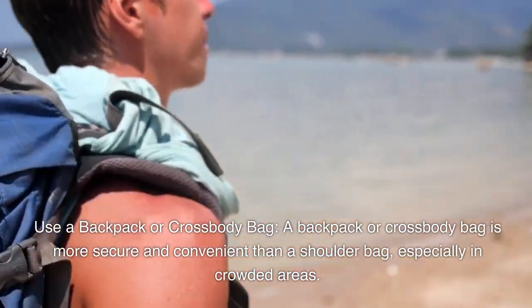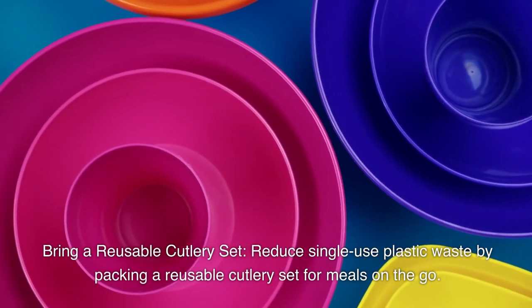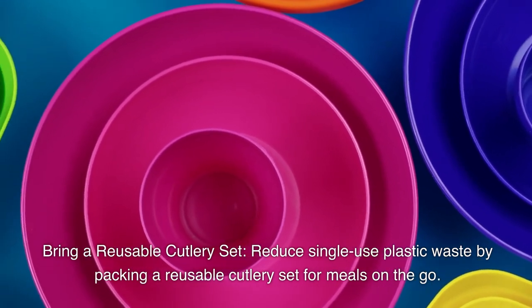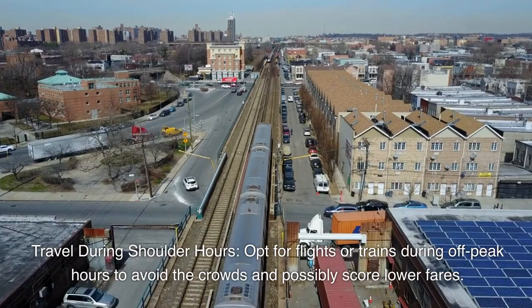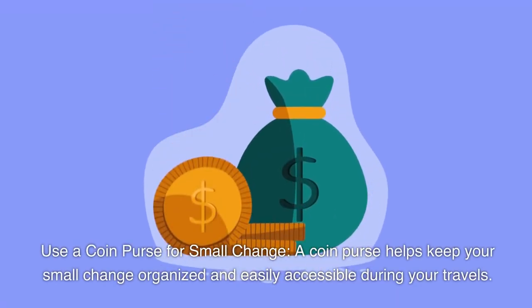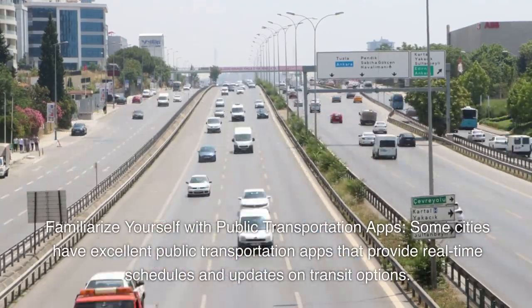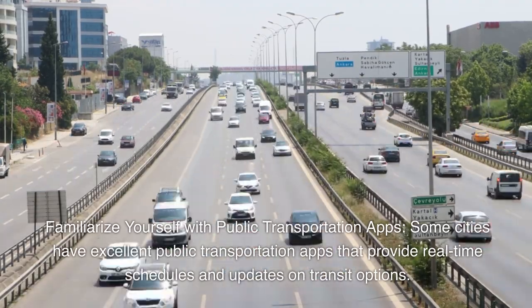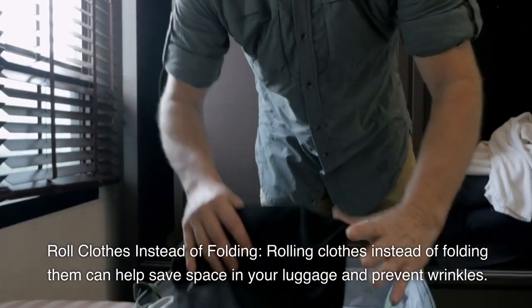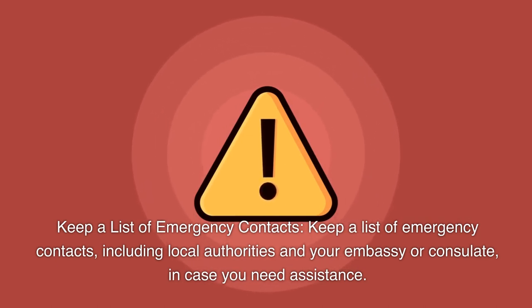Use a backpack or crossbody bag, which is more secure and convenient than a shoulder bag, especially in crowded areas. Bring a reusable cutlery set to reduce single-use plastic waste for meals on the go. Travel during off-peak hours to avoid crowds and possibly score lower fares. Use a coin purse for small change to keep it organized and easily accessible. Familiarize yourself with public transportation apps that provide real-time schedules and transit updates. Roll clothes instead of folding to save space and prevent wrinkles. Keep a list of emergency contacts including local authorities and your embassy or consulate.